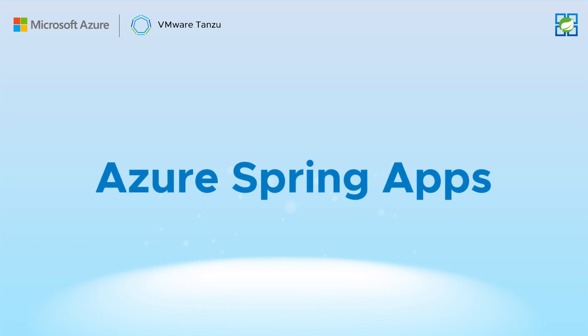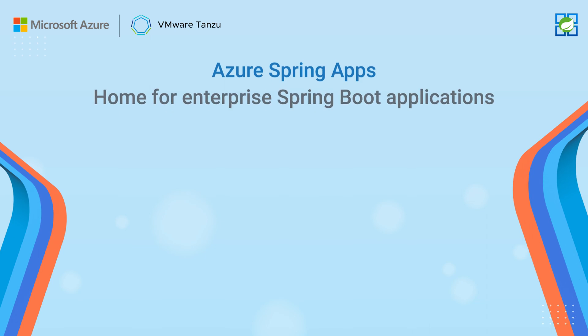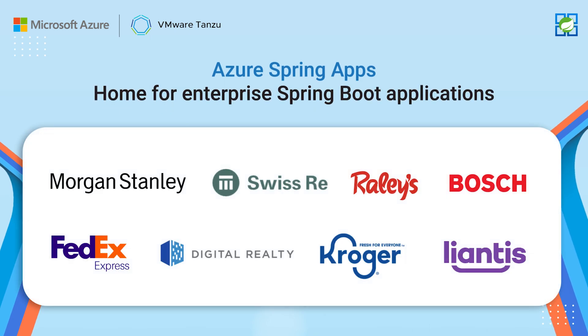Azure Spring Apps is a fully managed service that lets you focus on your Spring applications, not managing infrastructure. Enterprises are running their mission-critical Spring Boot applications at scale on Azure. With Azure Spring Apps, you get auto-scaling, app management, auto-patching, ease of monitoring, and many more rich platform features.